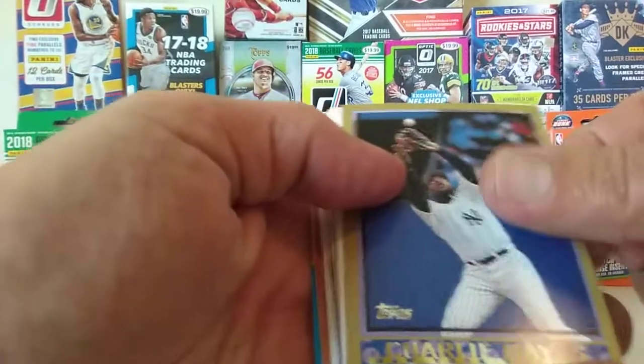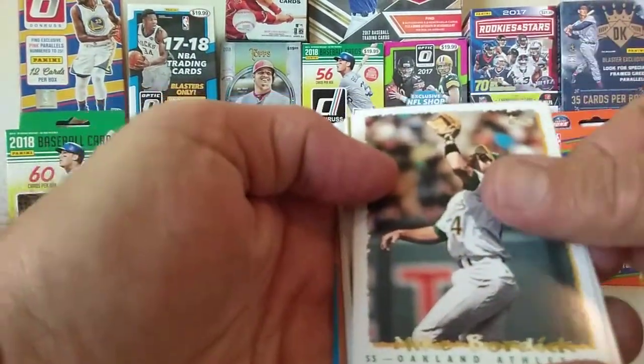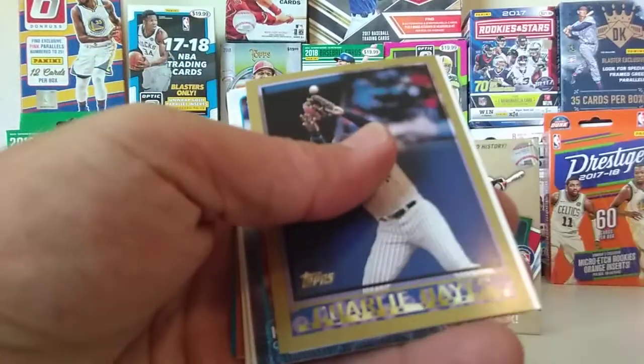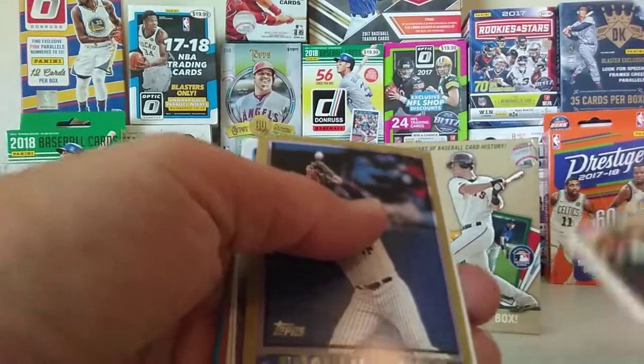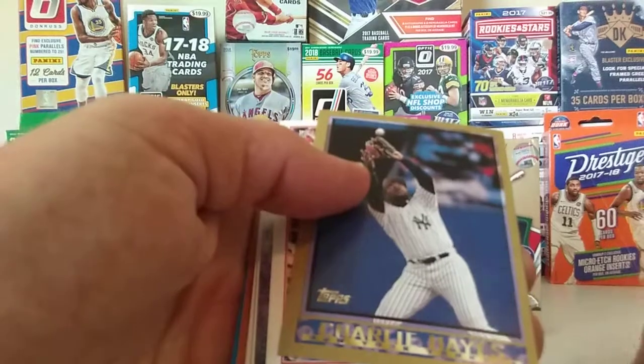We got a Charlie Hayes. We've got a Mike Bordick. David Wright. Another Charlie Hayes — so we've got two Charlie Hayes's.